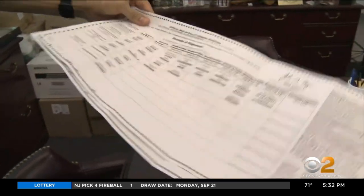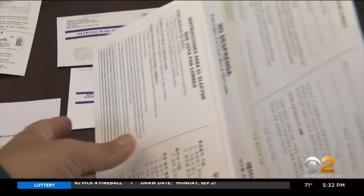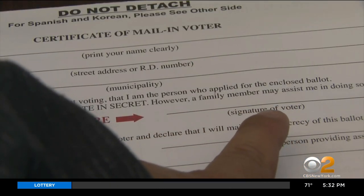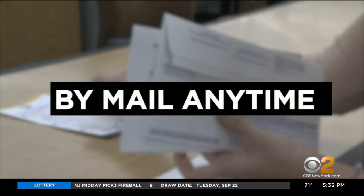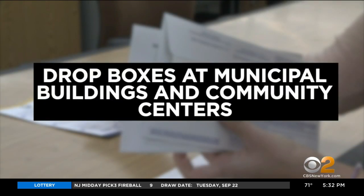Since millions will be mailing in for the first time, the state launched an initiative this month to educate voters on the most common mistakes they make. Please make sure you place your voted ballot inside the provided interior envelope and sign the envelope on the signature line, and do not detach the certificate from that envelope. There are three ways you can turn your ballots in: by mail anytime, at a polling place on election day, or drop boxes at municipal buildings and community centers.